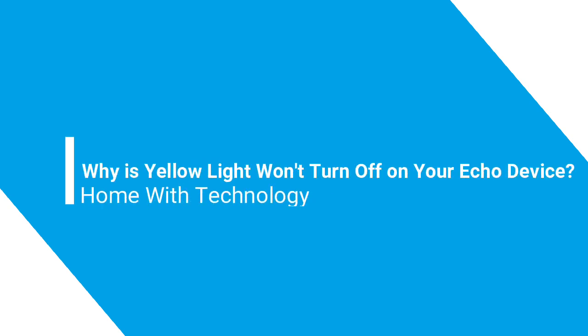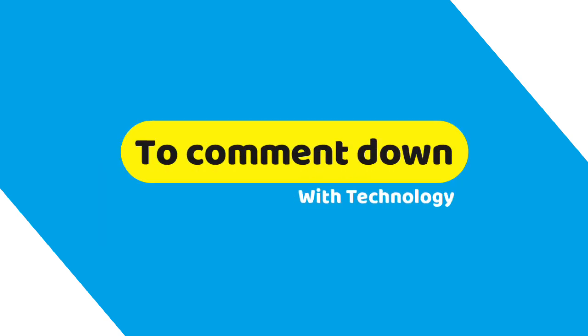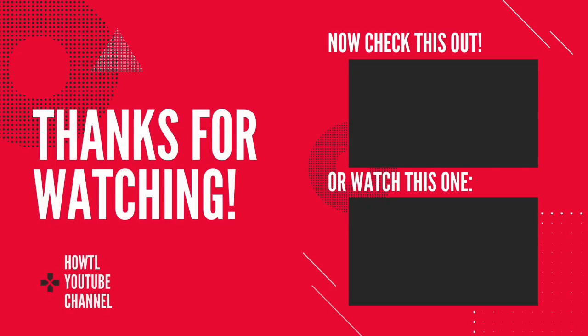Give the answer to this question in the comment box: why won't all the lights turn off on your Echo device? I am waiting for your answer. Make sure to subscribe to the HowTL YouTube channel for more videos, and consider leaving a comment. Thanks for watching!